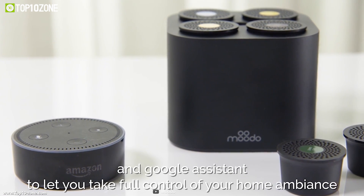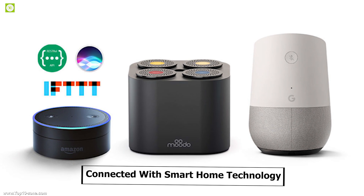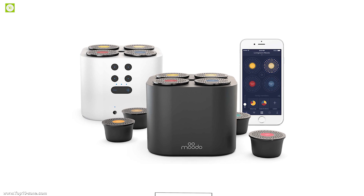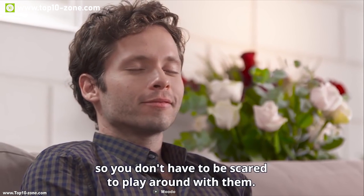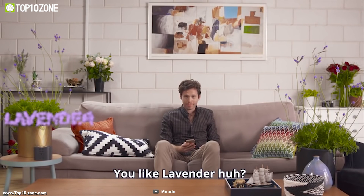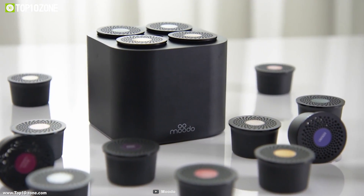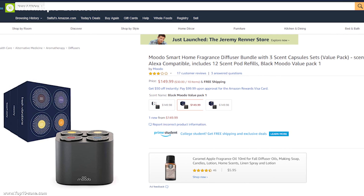Moodoo can also be connected with Amazon Alexa, Google Assistant, and any other smart home technology. It comes with a rechargeable battery that can power Moodoo for up to seven hours on a full charge. If you are looking for a device that can create beautiful fragrance in your room and keep your home's air fresh, then Moodoo can be an ideal choice for you. With good reviews and ratings, Moodoo is available online at around $100.